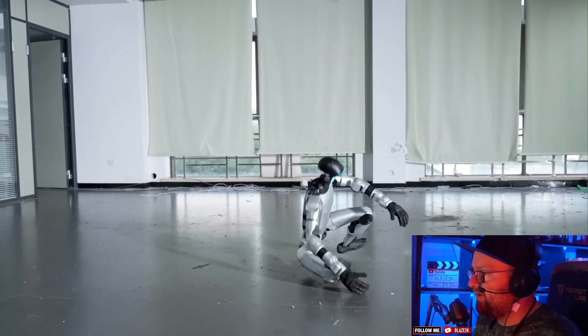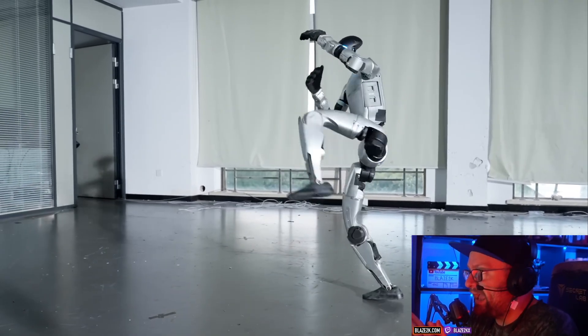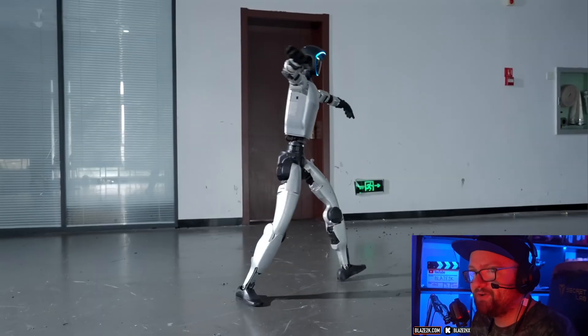There are a bunch of different players in this market. Obviously, you've got the Unitree G1, and that's what this video is about. You can actually buy this thing now on Walmart, and we're going to talk about it.